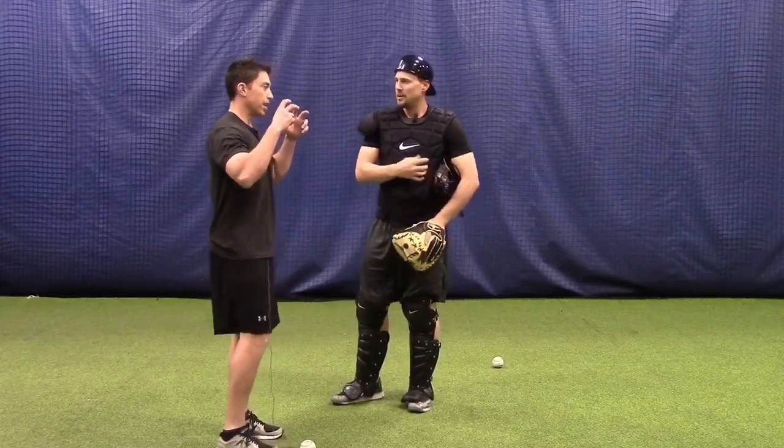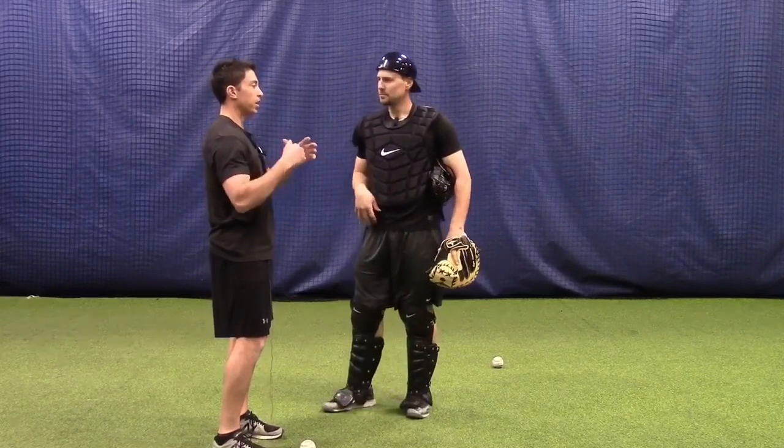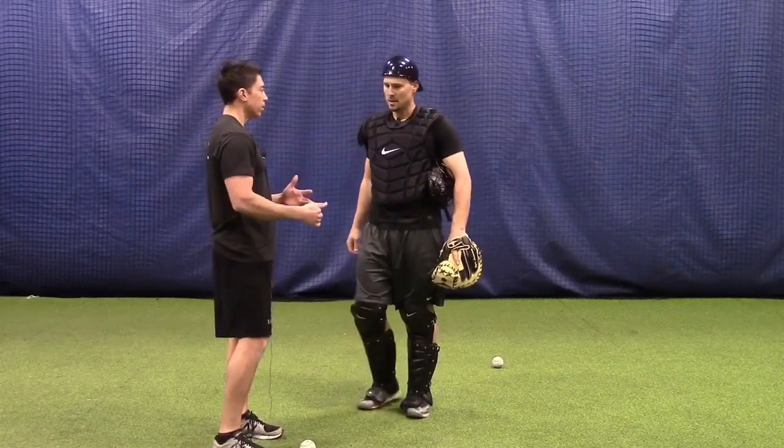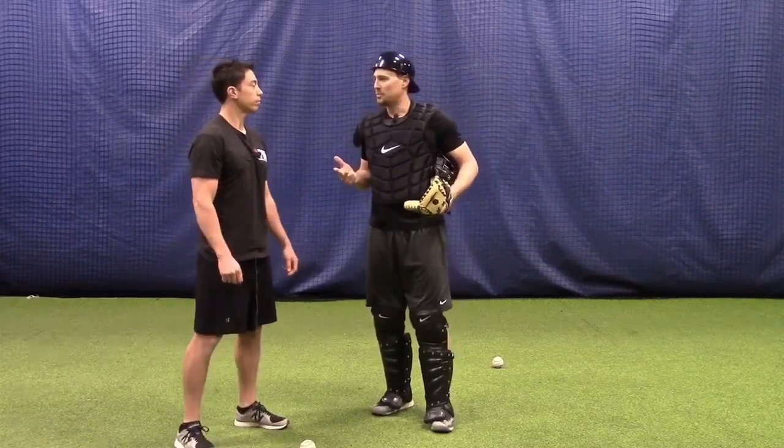So Ryan, is there a mental trigger — is there something that allows you to get better in the game at blocking? You really just have to have the mindset that anything that bounces, I'm going to throw my body in front of. This is one of the three main pillars of catching: receiving, blocking, and throwing.